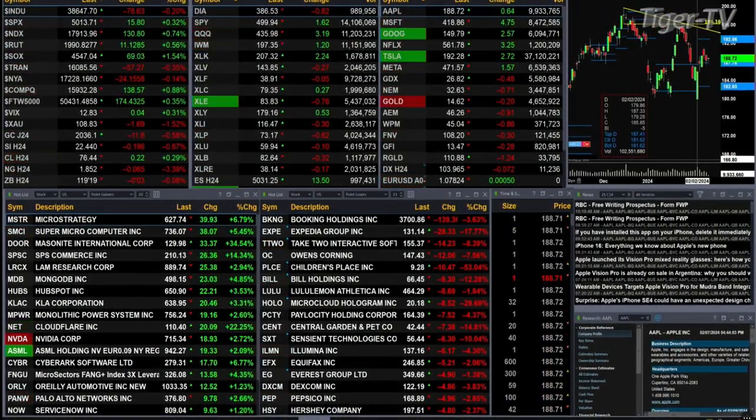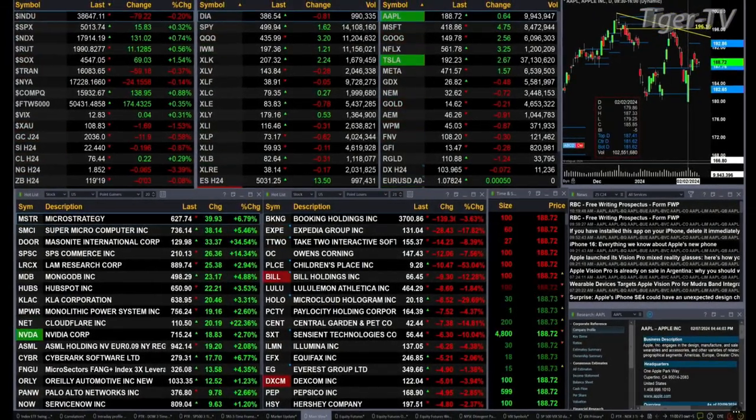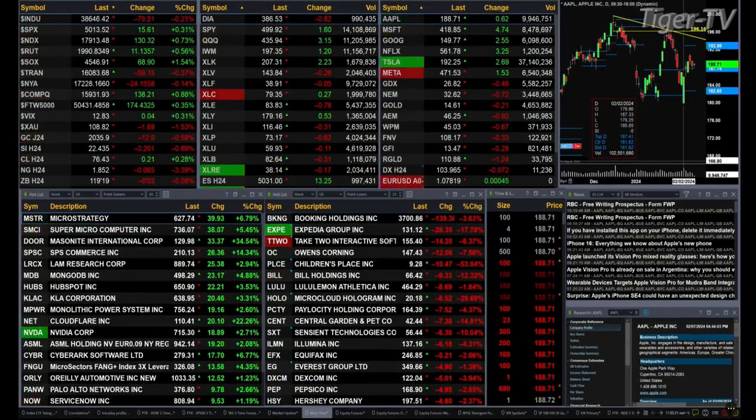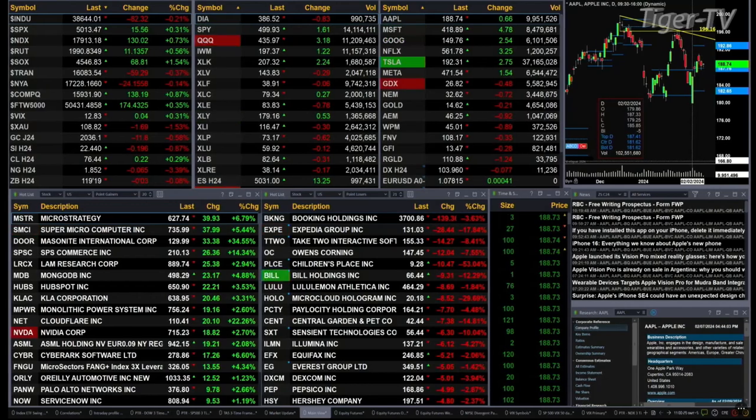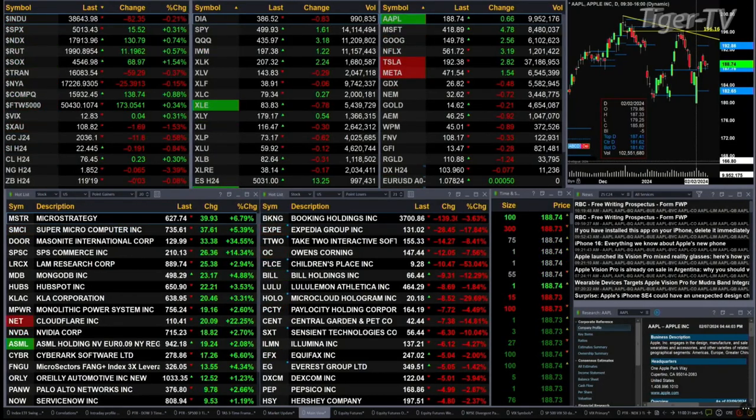Gold's back 12 bucks. Silver's up 19 cents. Light crude up 22 pennies. The U.S. dollar index is trading to the downside, off seven ticks. Natural gas off seven pennies. Your 30-year Treasury is basically flat at 119.19.